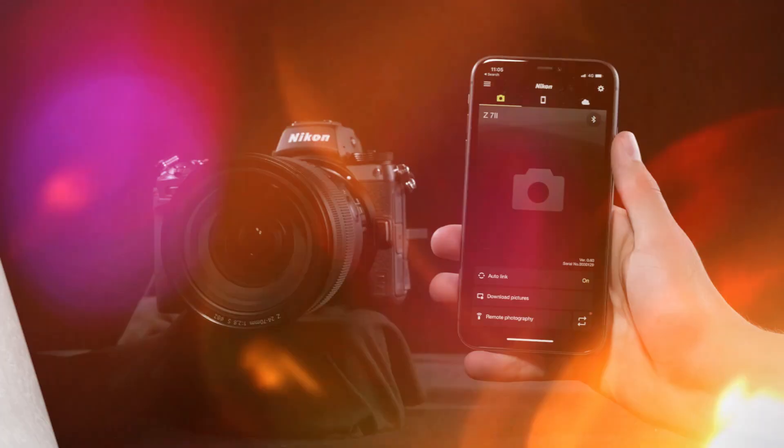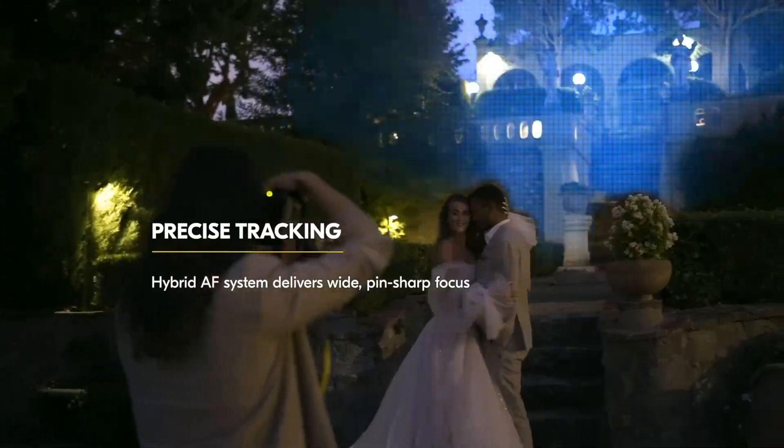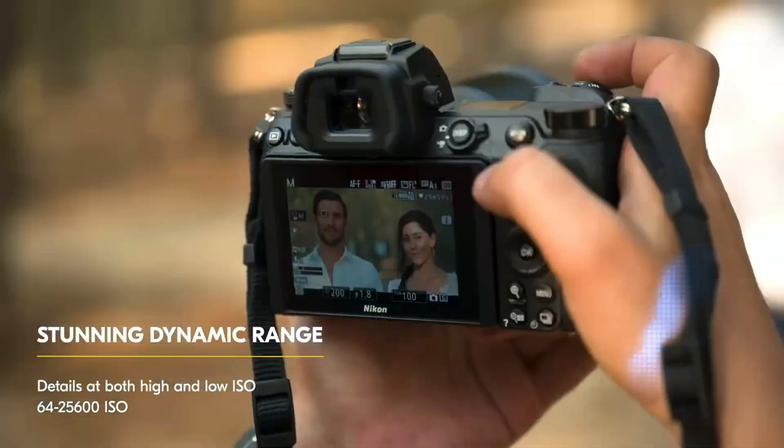If you demand the absolute best detail for your prints, your portfolio, or your client work, this video will determine your next gear purchase.